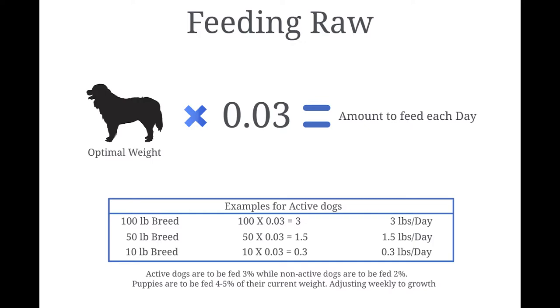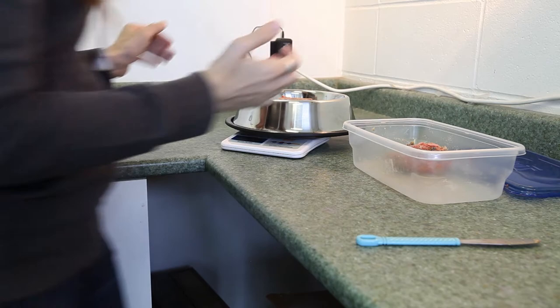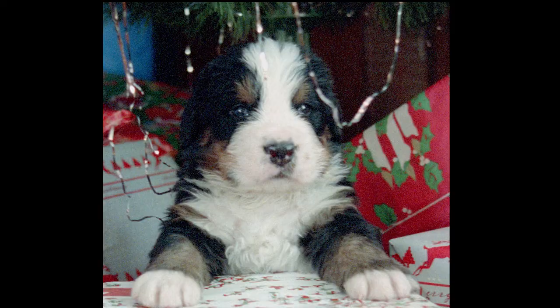So how much do I have to feed my pet? You should be feeding 2-3% of their optimal weight a day — 2% for non-active dogs and 3% for active ones, ideally split into two meals. For example, if your active dog weighs 50 pounds, they should be fed around one and a half pounds a day.